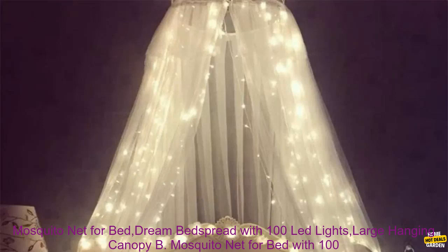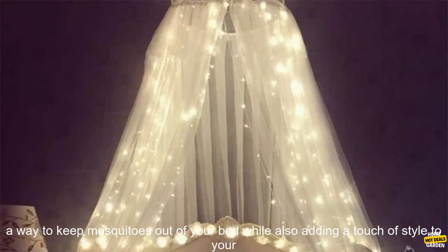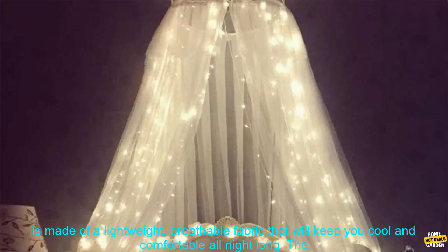Mosquito net for bed — dream bedspread with 100 LED lights, large hanging canopy bed. If you're looking for a way to keep mosquitoes out of your bed while also adding a touch of style to your bedroom, then you might want to consider this mosquito net with 100 LED lights.